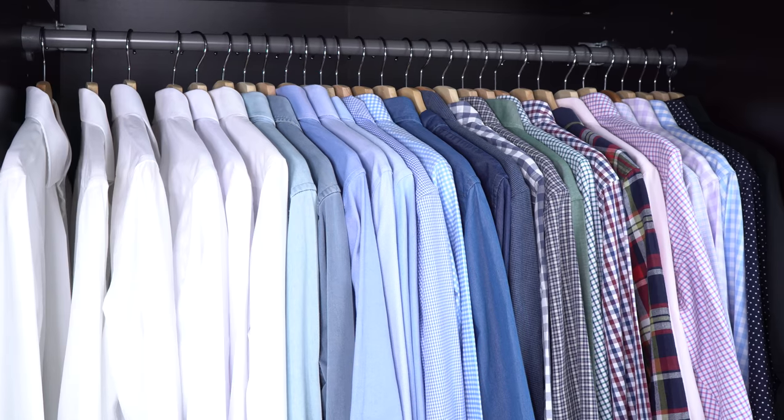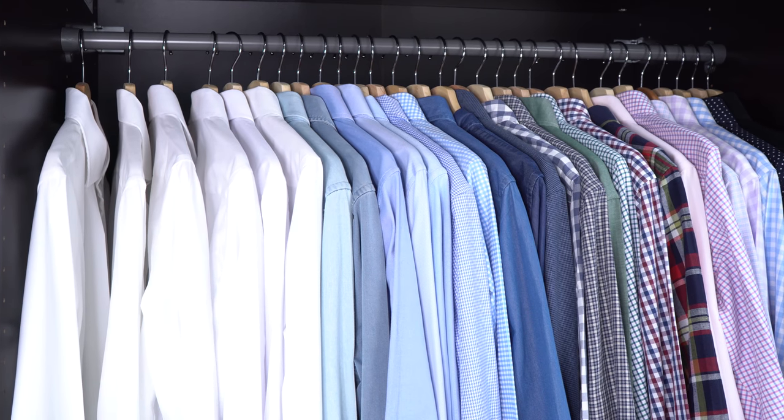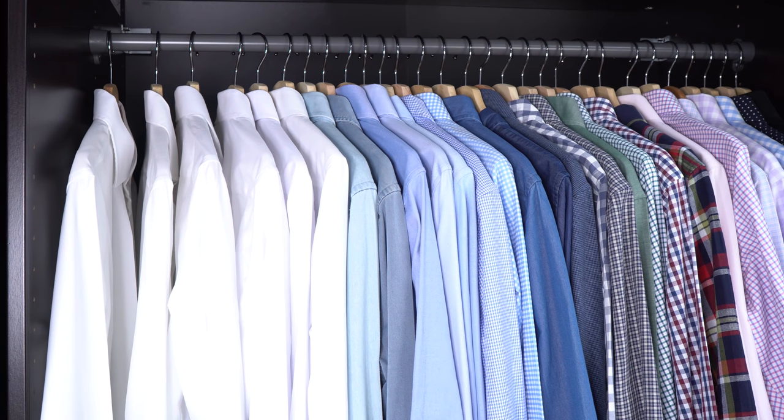Number five is the white dress shirt. You name me one outfit that you can't compose with the white dress shirt — you can't. That's why you should definitely own one, and as you can see I actually own multiple. That's how important they are.